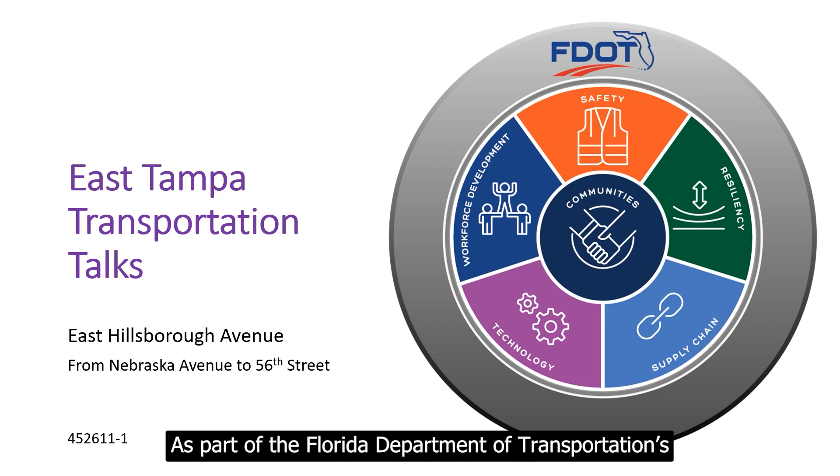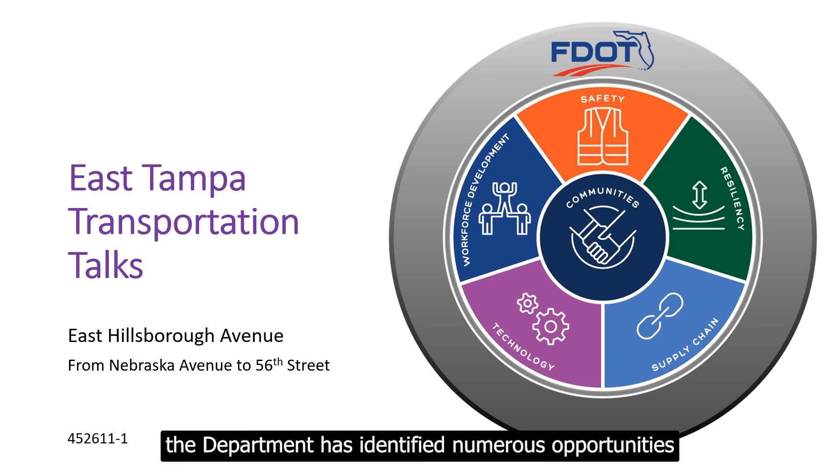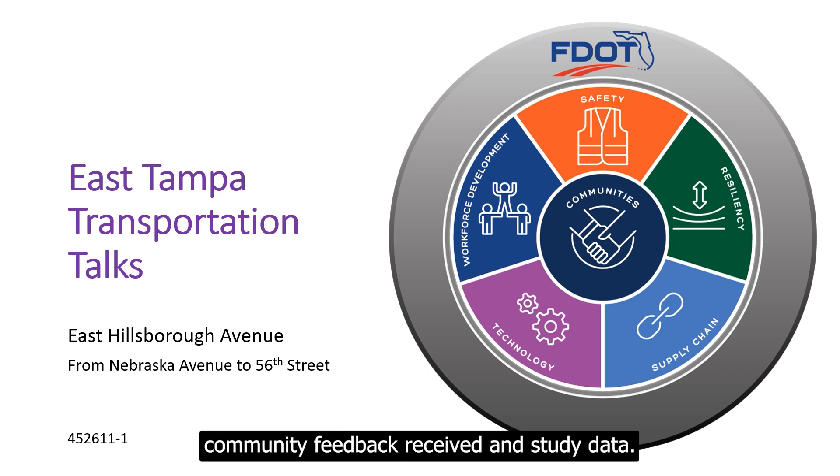As part of the Florida Department of Transportation's Hillsborough Avenue corridor study from Nebraska Avenue to 56th Street, the department has identified numerous opportunities for improvement. The proposed improvements presented are derived from previous community feedback received and study data.